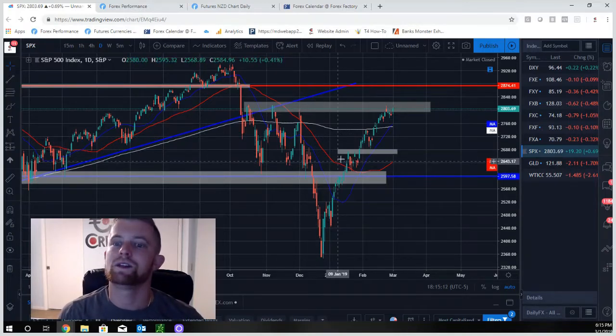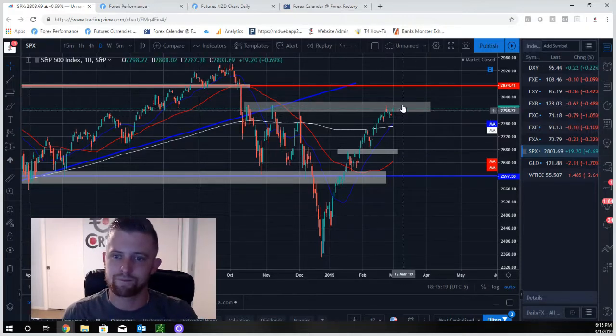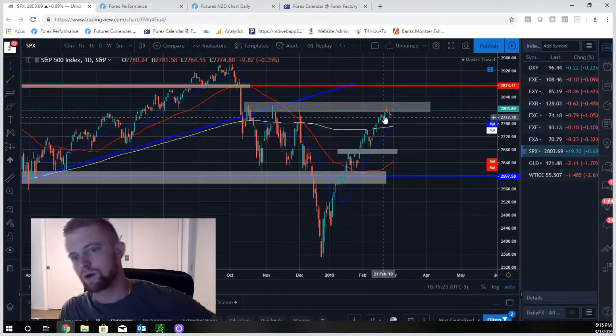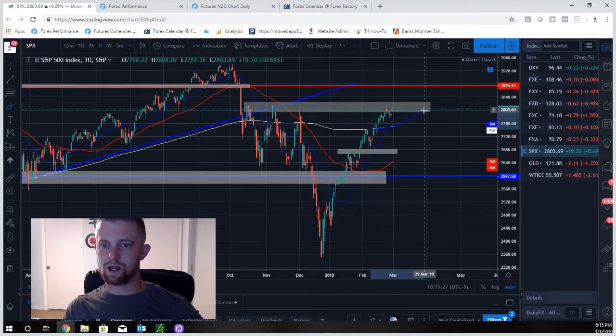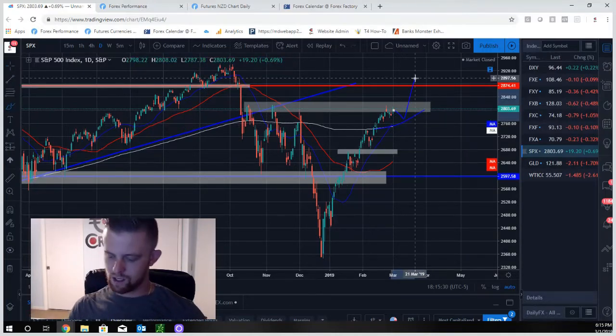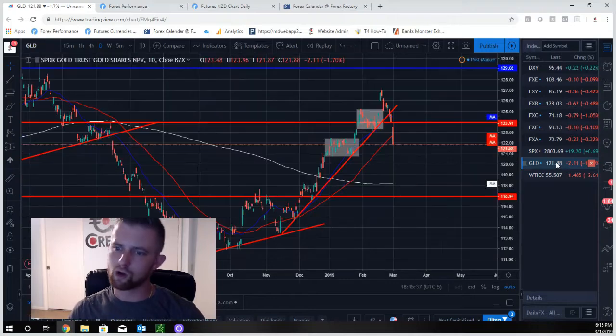The S&P 500 uptrend is continuing to trickle higher — we've now hit major resistance at 2800. Price is hitting it hard. We're going to need either a strong candle breaking that level with strong momentum, or we're going to see a correction. What I'd like to see is the 200-day moving average act as support during a little correction, then bang — catch another pop higher. We're keeping an eye on it; there's a lot of volatility and macroeconomic factors at play.